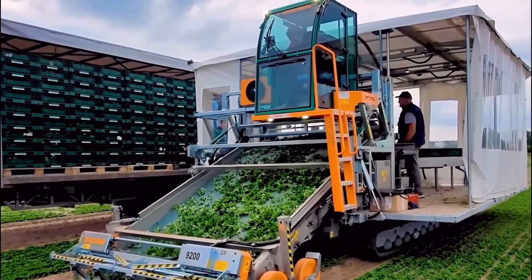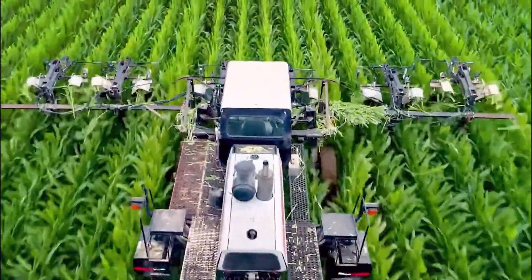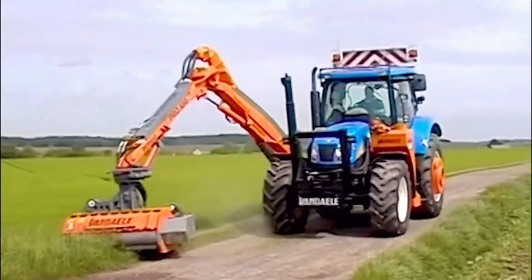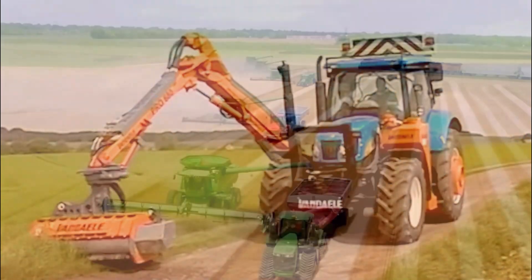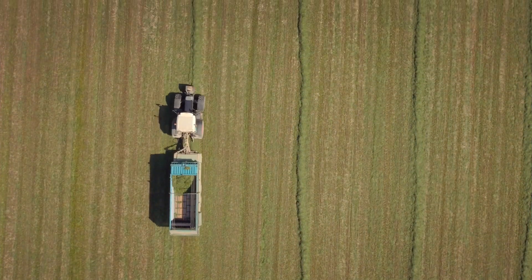Hi! Welcome to everyone on my channel. Have you ever wondered how modern technology is revolutionizing agriculture? Join us as we delve into the world of mechanized farming and explore the incredible efficiency of agricultural machines in action. So, let's get started.